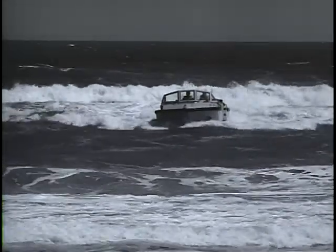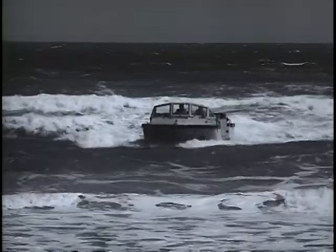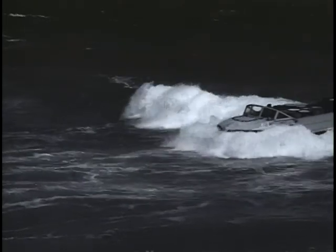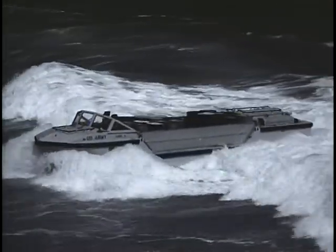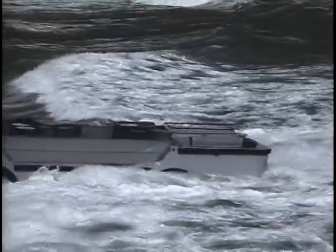Another class of seagoing vehicle is represented by the Lark 5, a five-ton amphibious truck. Essentially it's a boat on wheels, or if you like, a truck that floats. Either way, a useful piece of equipment on land or water. At home in heavy surf, the Lark 5 and a larger version, the Lark 15, are prime movers of cargo from ships to shore where there is no harbor.